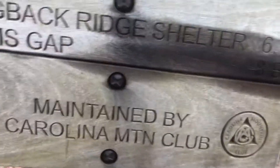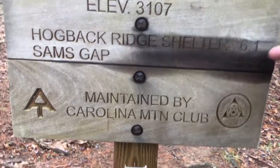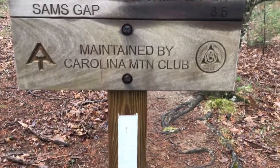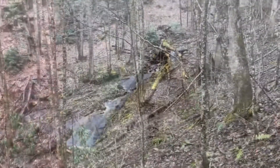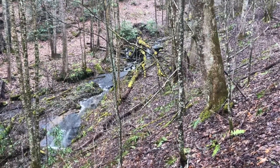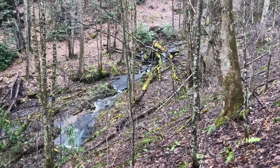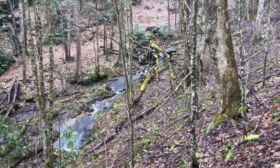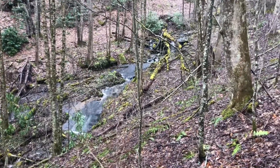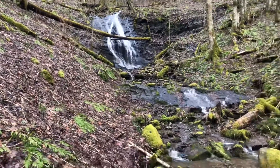We're going to right there — 6.1 miles to Hogback Ridge Shelter, maintained by the Carolina Mountain Club. AT baby! We've got this gorgeous creek and waterfall up the hill, sliding down the rocks. I don't see that every day — absolutely gorgeous. So glad it dried out enough to get this on video.